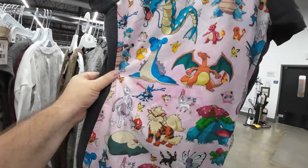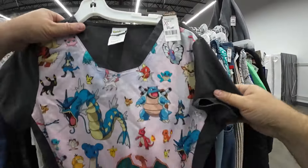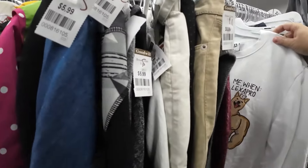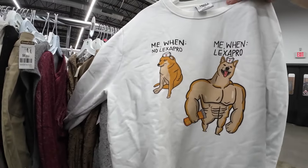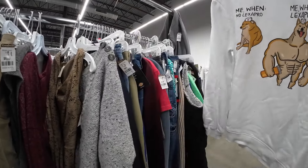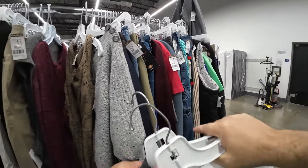You can never go wrong with Pokemon, but this was like a nurse's shirt — activewear with Pokemon on it — and it only sells brand new on Amazon for like $27. So I ended up putting it back because it didn't resell that high. But I thought it was cool.